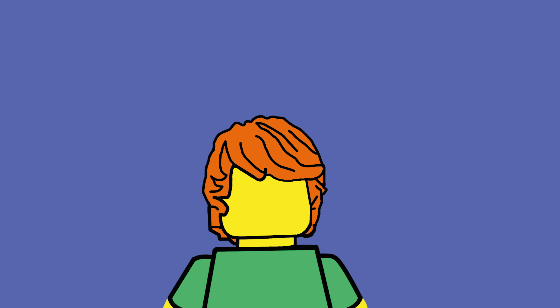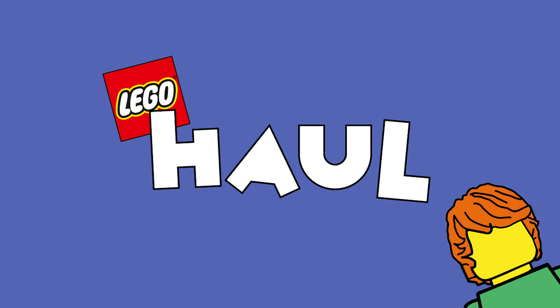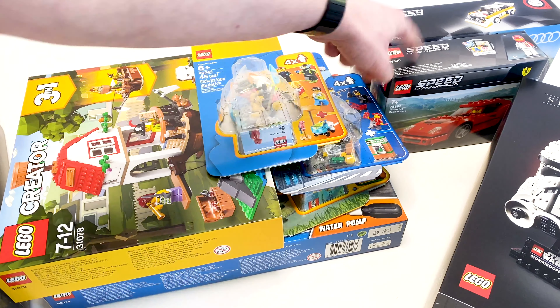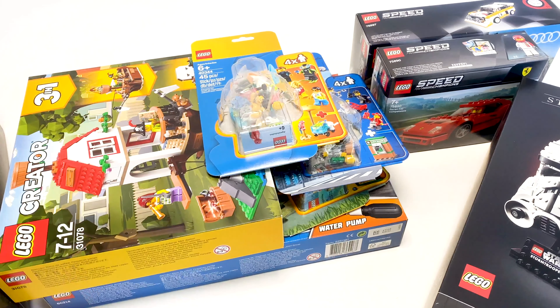Hey guys, I'm Brickinit and welcome back to another LEGO haul. This week I've got so much stuff that I can't put it all in one box, so I'm just going to bring it on the screen and show you what I've got and why I bought it. So stay tuned.